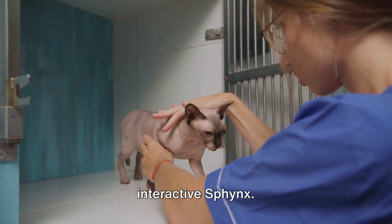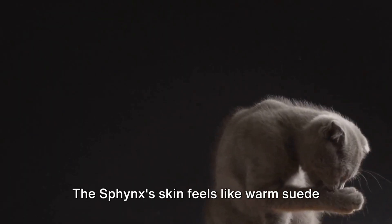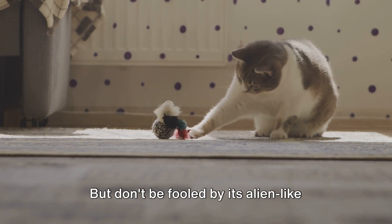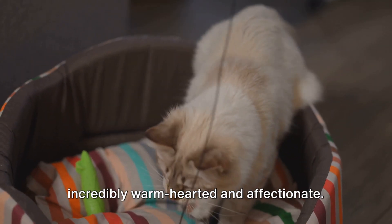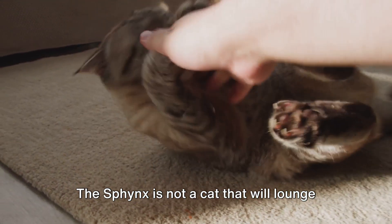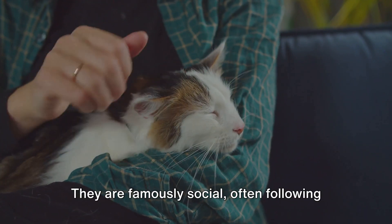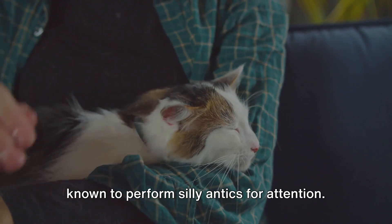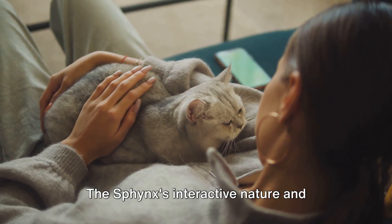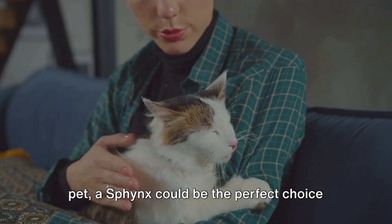Next up we have the energetic and interactive Sphynx. This breed is a head turner, with its unique aesthetic marked by hairless skin. The Sphynx's skin feels like warm suede to the touch, and it's often described as having the temperature of a hot water bottle. But don't be fooled by its alien-like appearance — the Sphynx is known for being incredibly warm-hearted and affectionate. This breed is a ball of energy, always ready to play and explore. They are famously social, often following their owners around the house, and known to perform silly antics for attention. They also have a strong inclination to snuggle for warmth, making them excellent cuddle buddies. If you're looking for a lively and social pet, a Sphynx could be the perfect choice for you.